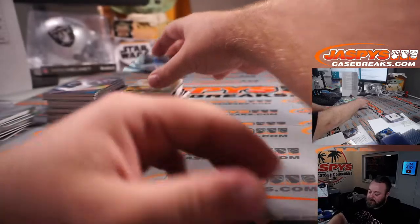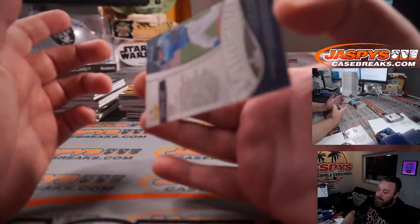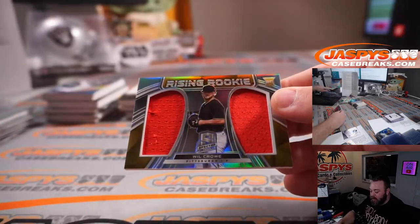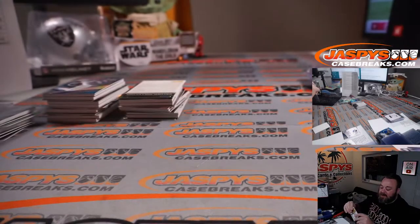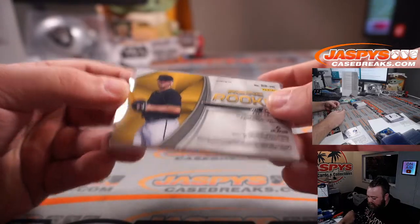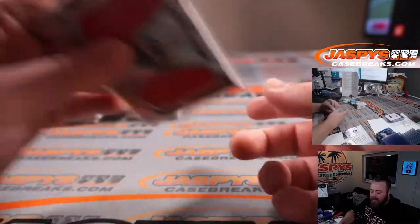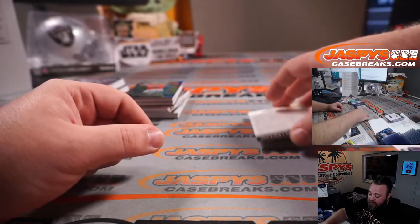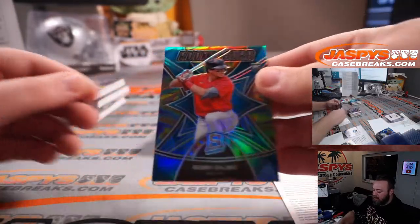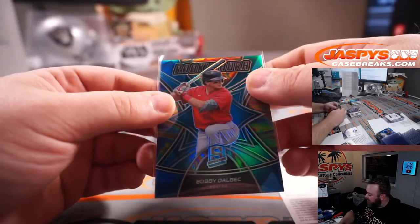Box three! Ji-Man Choi for Tampa Bay — Tampa Bay random number block, non-numbered card — that'll join the non-numbered randomizer at the end. Will Crow, gold relic for the Pittsburgh Pirates, Chad — that is non-numbered even though it's gold. It's probably yellow for the Pirates — non-numbered relic. There's another redemption — we'll save that. Bobby Dahlbeck for the Red Sox — Tampa Bay random number block — very cool little pattern, rookie aura — that is 34 out of 50, spot four Mark Leapshire.